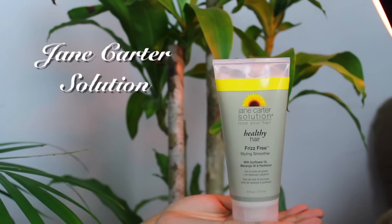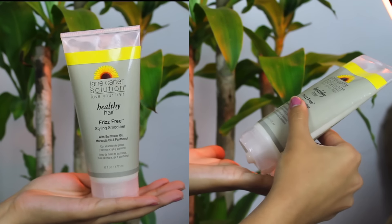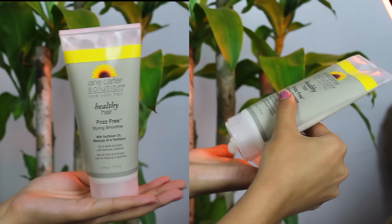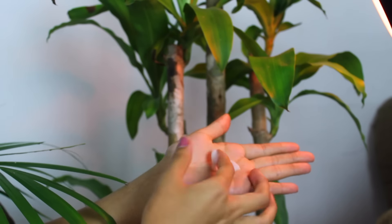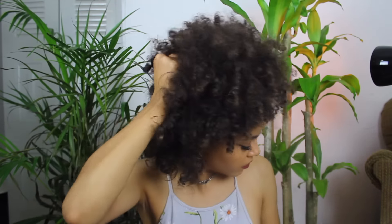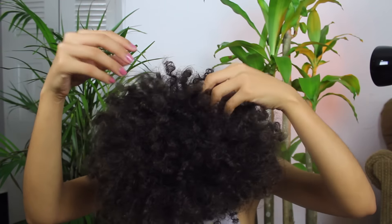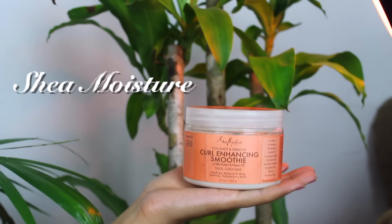Next we have the styling products. This one has really quickly become one of my favorites. I use it when I get out of the shower, once I've towel dried my hair — I just rake it all throughout. Once my hair is dried, because it is an anti-frizz smoother, it leaves each one of my curls and ringlets looking really perfect. I've even started using it on my dry hair for bedhead, so it's one of my everyday products.